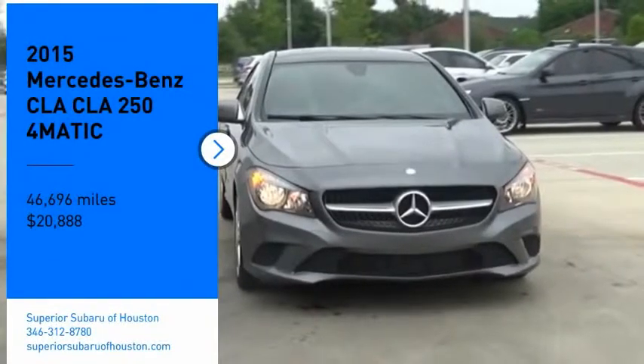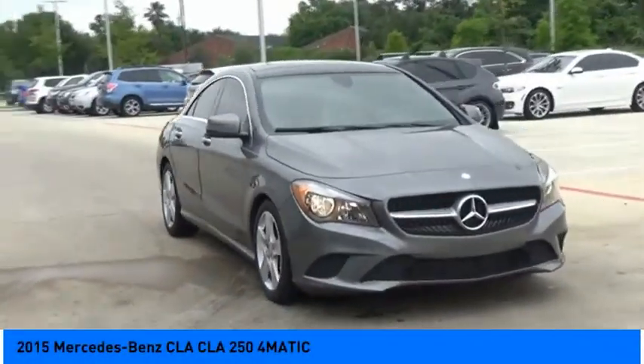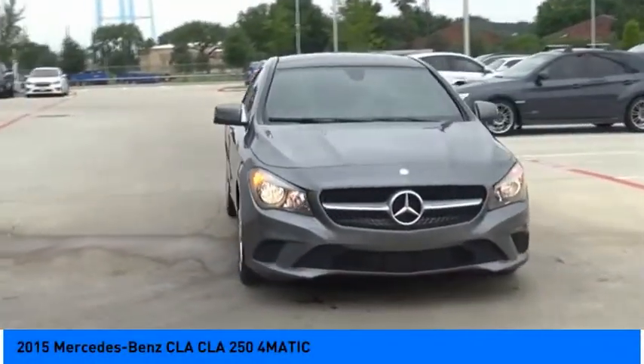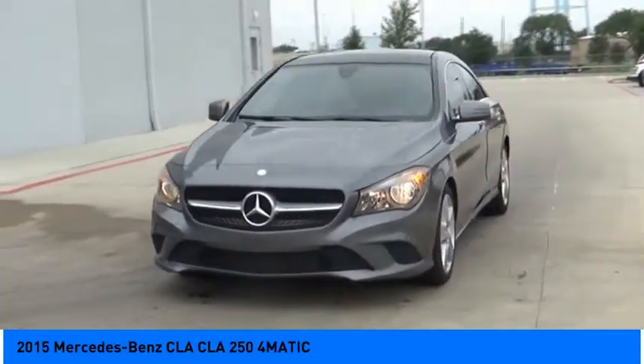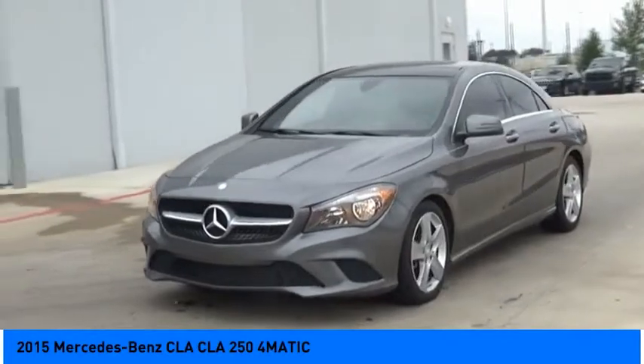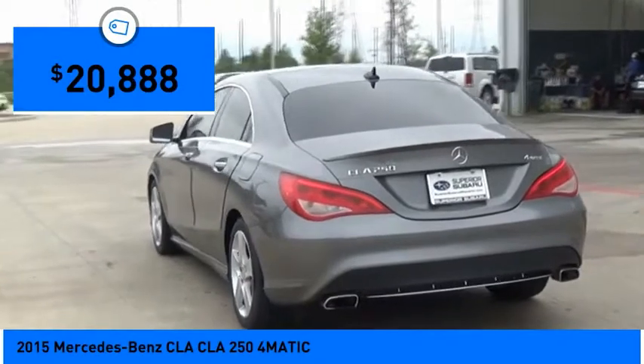Come test drive the 2015 CLA. The CLA comes with impressive handling, excellence, and luxury interiors. It has amazingly sleek lines, which also reduces the coefficient of drag to minimal, making it very aerodynamic, and is priced below $25,000.